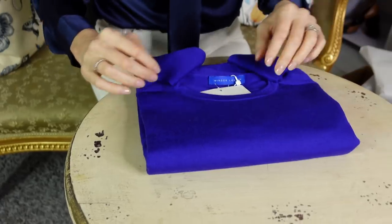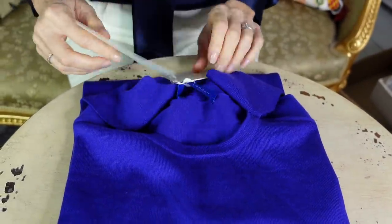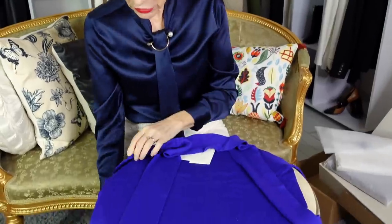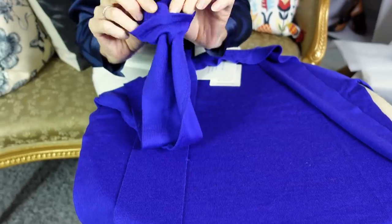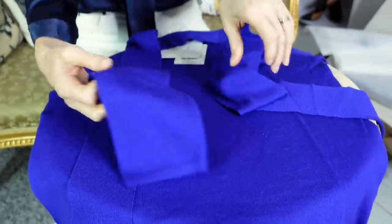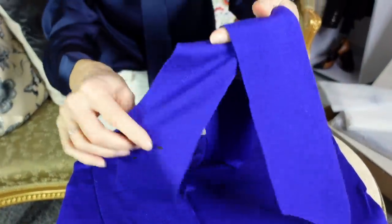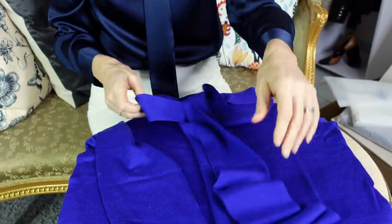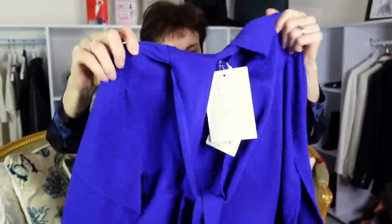It is a sweater in merino wool. The size I chose was size S — this is the first time I have pieces from Windsor London and I'm not sure of their sizing. It is a sweater with long sleeves in merino wool, and it is a thick merino wool, thicker than you sometimes find. It's going to be nice and warm and beautiful under a jacket, and it has a lavalier. Lavaliers are usually sold with blouses and shirts, but this one is original because you have the lavalier on the sweater, which makes it really smart.